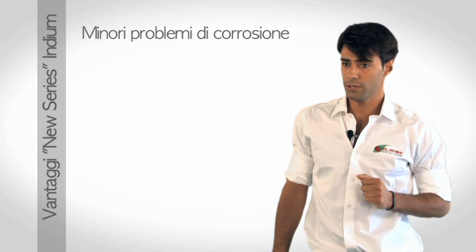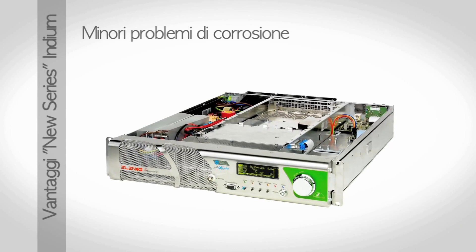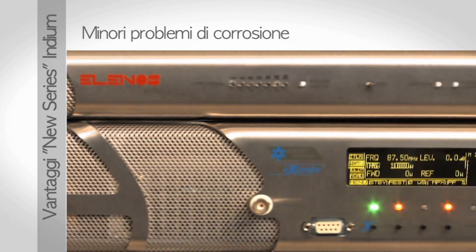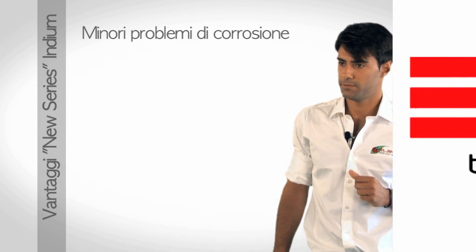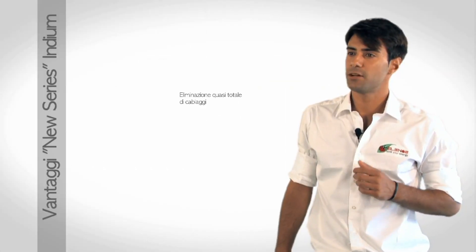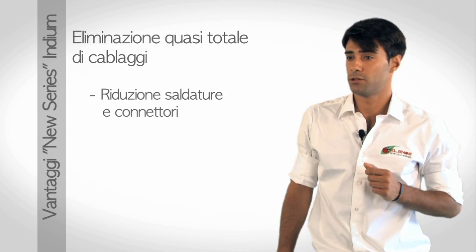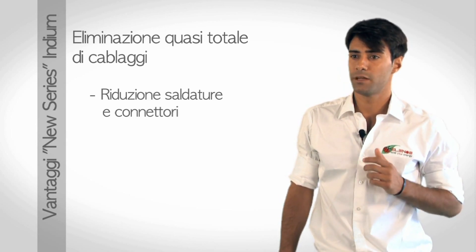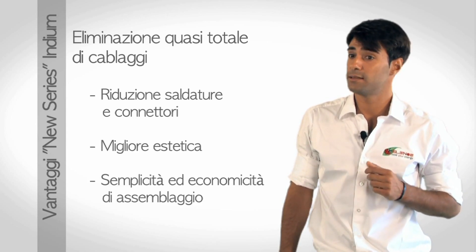Minori problemi di corrosione. La progettazione ha tenuto conto della necessità di evitare che il flusso diretto dell'aria di raffreddamento lambisca le schede elettroniche, allungando la durata delle stesse. La struttura è interamente progettata in alluminio che, oltre a conferire maggiore leggerezza, garantisce una maggiore resistenza alla corrosione da ossidazione. Eliminazione quasi totale di cablaggi: si riduce la presenza di saldature e di connettori che, come più volte rilevato, rappresentano una causa frequentissima di guasto.